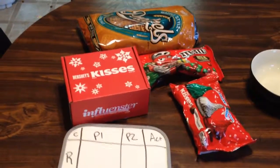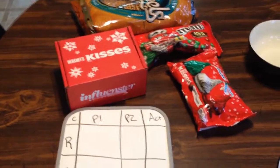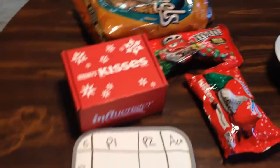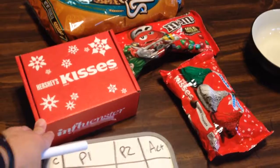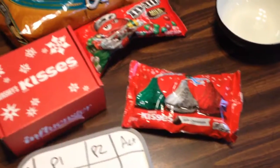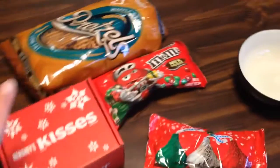Hey everybody, this is Chris and I'm here to do our Hershey's Merry Kissmas activity. Influencer and Hershey's were ever so kind as to give us this bag of Hershey's Kisses, and what we're going to make is a pretzel snack.